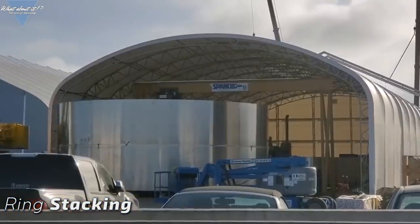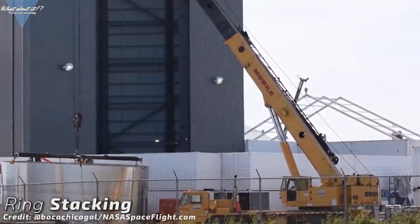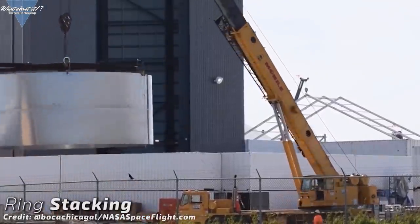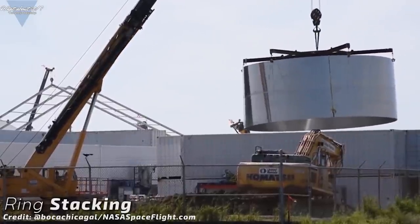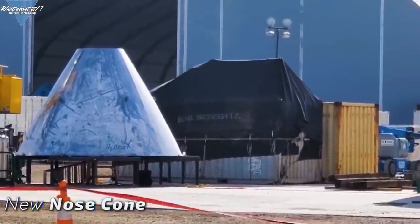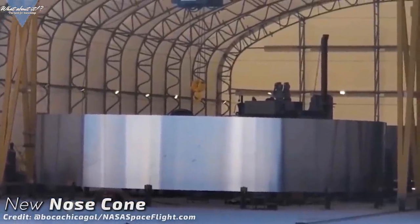SpaceX has started the stacking, at least on a small scale. The rings are being connected and transported into a construction area shielded by the container wall, so they're being worked on. This might just be what we've been waiting for for a long time — the first segments of the serial number 2 hull. More rings are already waiting next to the coiling machine, and the new nose cone seems done and ready for stacking as well.